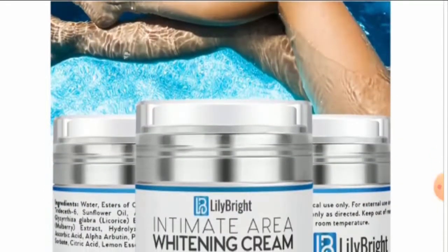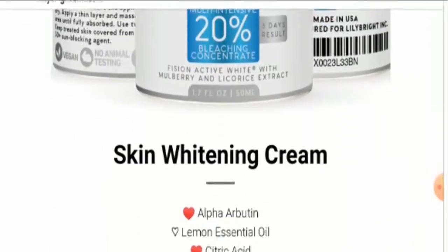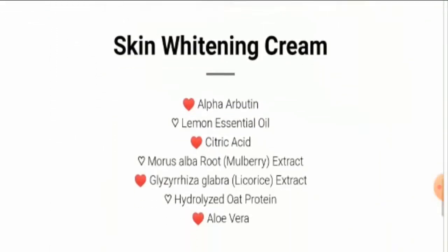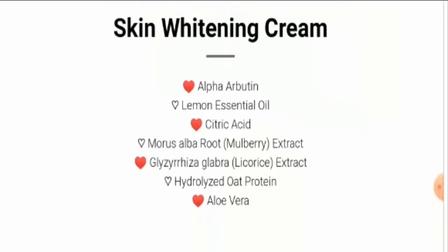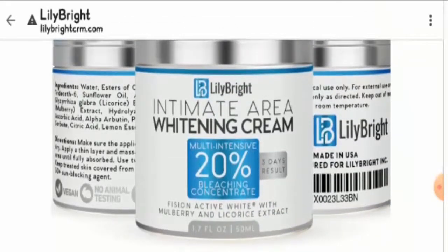The pricing is really affordable. Now let's look at the ingredients: they are using alpha arbutin, lemon essential oil, citric acid, Morus alba root (mulberry extract), Glycyrrhiza glabra (licorice root extract), hydrolyzed oat protein, and aloe vera.